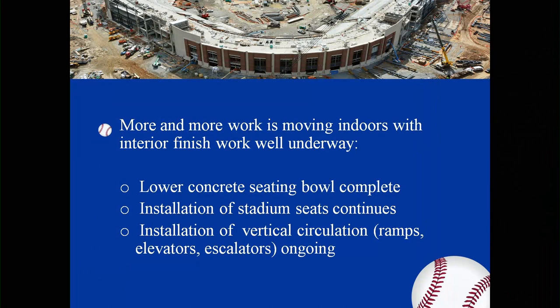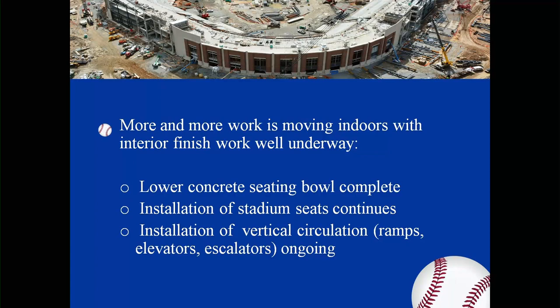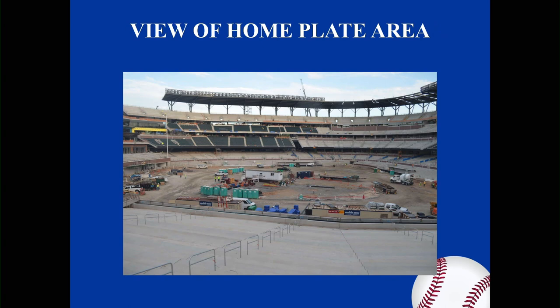With more and more man-hours, they're moving indoors with the interior finishes underway. The lower concrete seating bowl is complete. Installation of stadium seating continues. Installation of the vertical circulation ramps, elevators, and escalators are ongoing. This is a view of the right field corner from inside the seating bowl — a panoramic view from the bowl from right field, photo taken August 17th. This is a view of home plate from inside the bowl, looking around home plate. The installation of the lower bowl concrete is complete, and the cranes have been demobilized. There are no cranes on the inside of the stadium at this time.